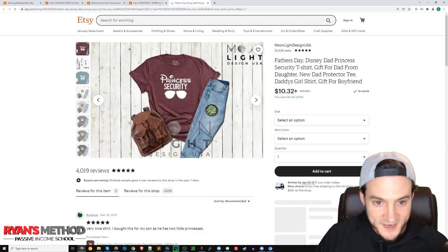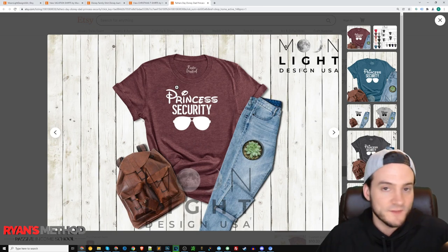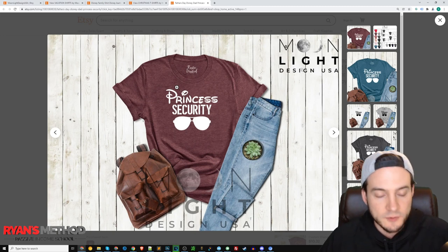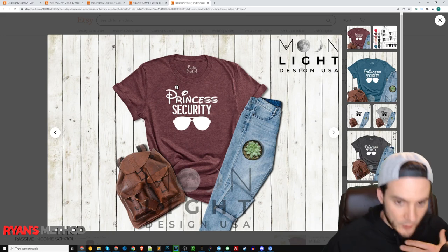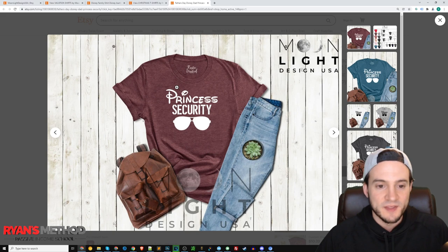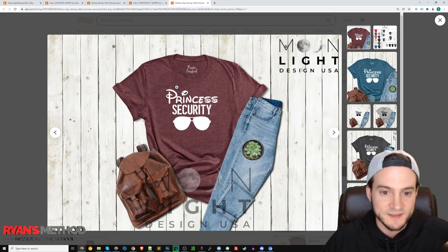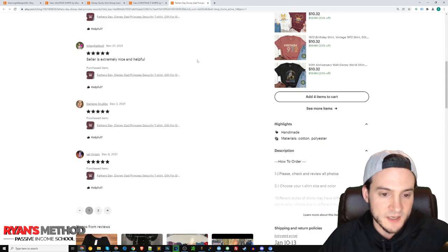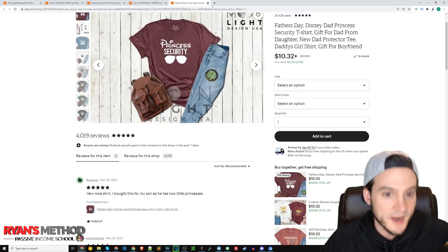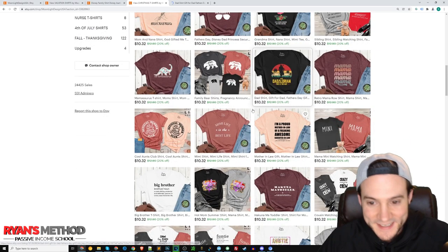Then they realized that adding a Disney logo or Disney font makes things sell quite a bit better. This is the shirt that put it on my radar — it says 'Princess' in the Disney font and then 'Security' with some glasses. When you see the Disney font being used in creative ways, that's how you typically know they are not affiliated. They're basically making most of their money on people going to Disneyland and buying t-shirts for the trip.